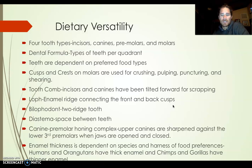Enamel thickness is dependent on the species and hardness of food preferences. Humans and orangutans have thick enamel; chimps and gorillas have thinner enamel. Some of this is evolutionary — it's a good thing that we have thick enamel because when humans go to the ground and start eating products off the ground, we end up eating a lot of dirt, soil, sediment, and rocks. You need hard enamel to process that.